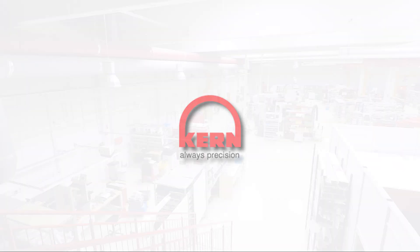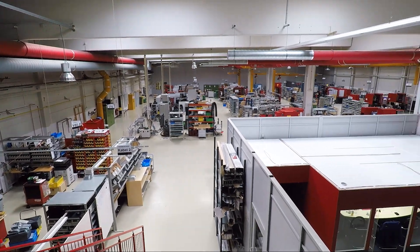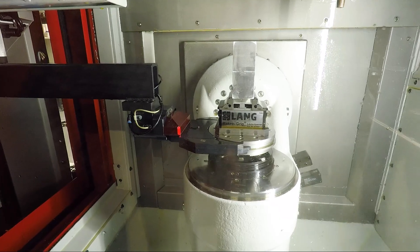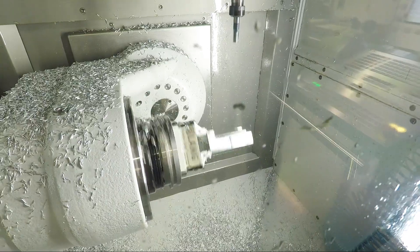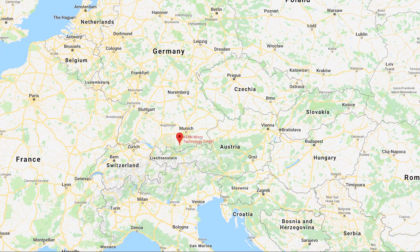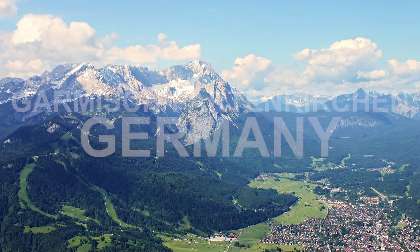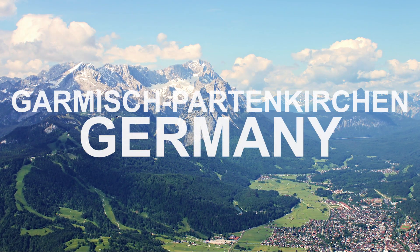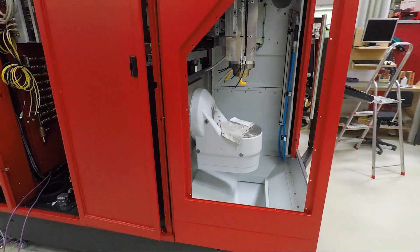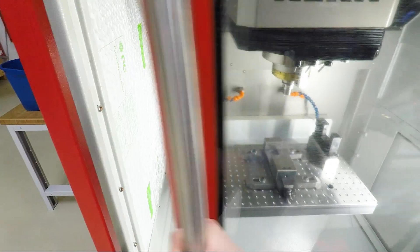Hi folks, welcome to Kern. Kern builds some of the most high-end, most accurate, most stable CNC machines in the world. Kern is located in Garmisch-Partenkirchen in southern Germany, just on the Austrian border — honestly one of the most beautiful places in the world. This was an absolute treat to get to see the inside operations of this facility, how they build these machines, and what makes a Kern a Kern.